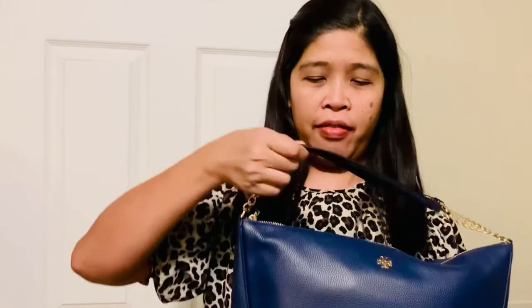Hi everyone, this is Sally again and today I'm going to show you what's inside my bag. This is a Tory Burch bag and I love the color. The strap is short with gold hardware on two sides.